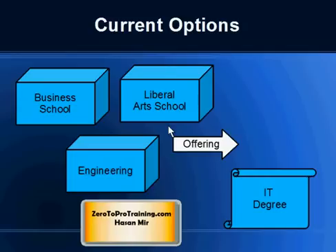These days choices are many for those who want to study computers and information technology. If you look at the programs offered by large universities, you will notice that Computer and Information Technology related degrees are offered by business schools, engineering schools, as well as art schools.